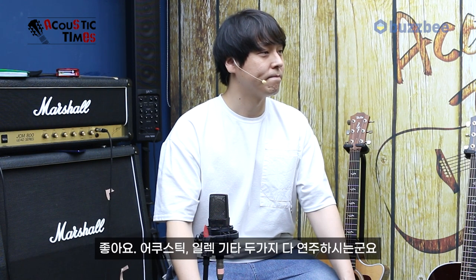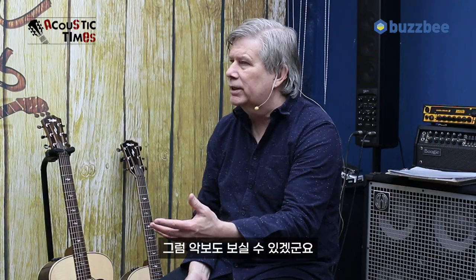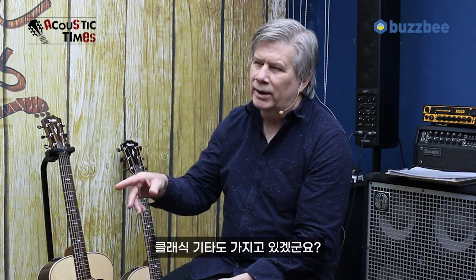Do you play electric guitar? Yeah. So you play electric and acoustic? Acoustic and classical. So you study classical guitar — all kinds of guitars. You know how to read music. Some of them are nylon string guitars that you have?